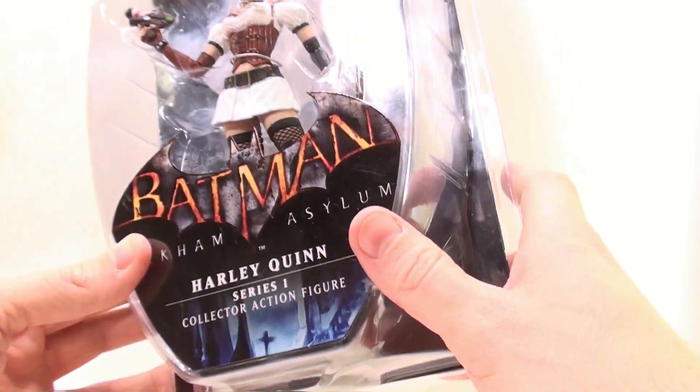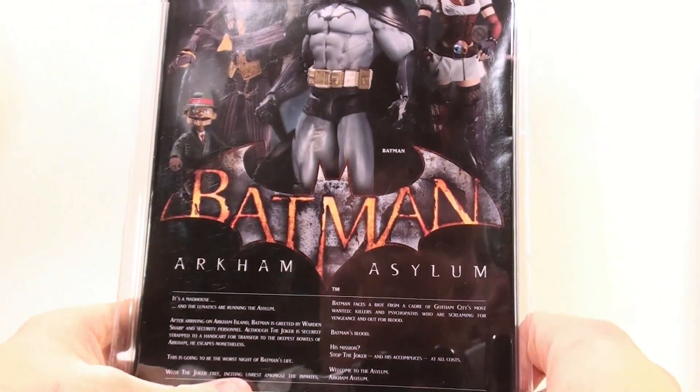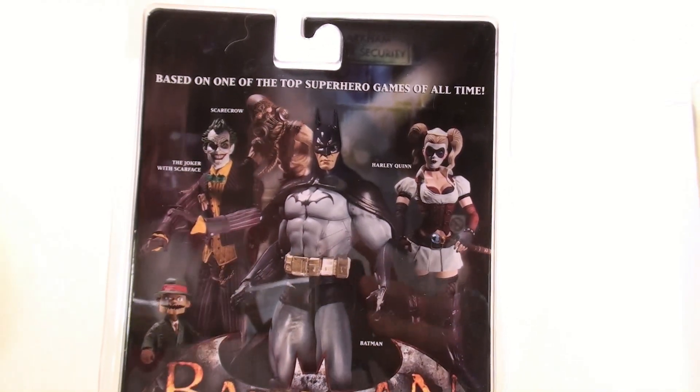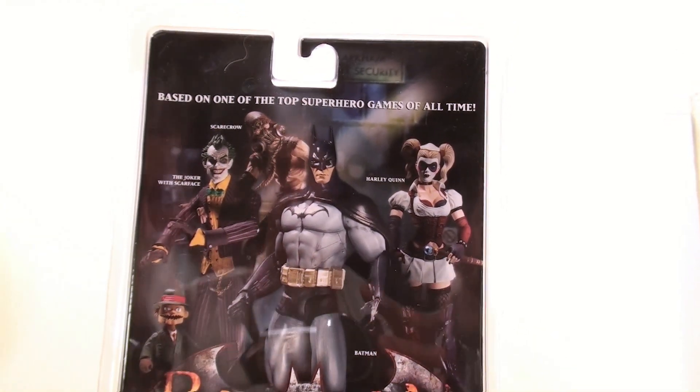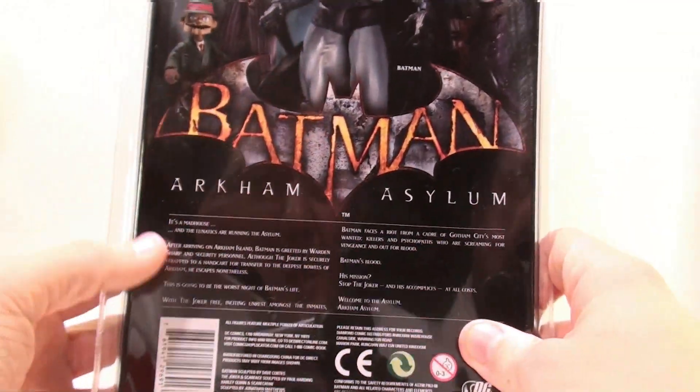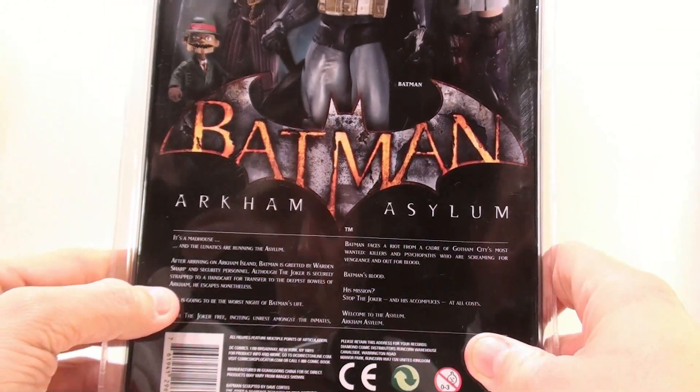Although some of the figures are more like actual statues than anything else, this looks fantastic. Spinning around to the back, you can see the other figures in the wave: Joker on the left, Scarecrow in the back, Batman in the center, and obviously Harley Quinn.